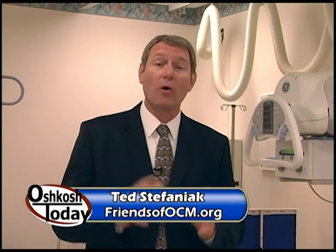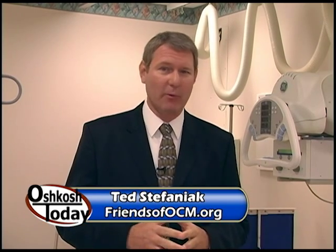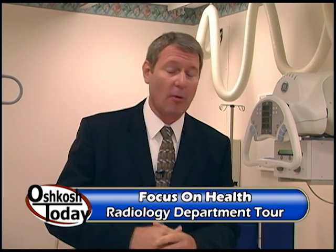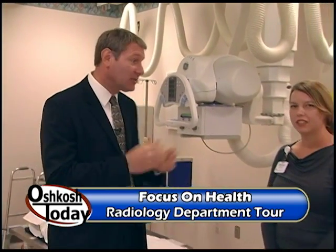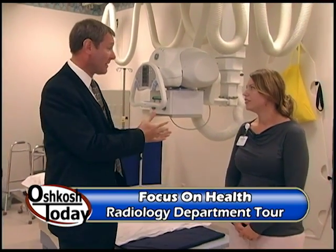Today we're at Aurora Medical Center in the radiology department, and we're going to be doing something a little bit different today. We want to take a look at how they do x-rays, MRIs, CTs, and some groundbreaking things — a first of a kind in the country with CT. I want to introduce Shannon Sadowska, the director of the imaging department. Thanks for having us on this tour today.